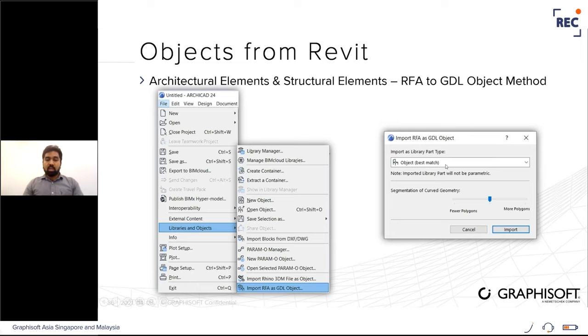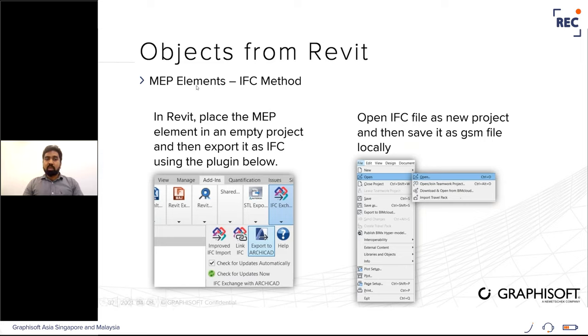For the IFC method, install the Graphisoft plugin inside Revit, place an MEP element in an empty project, and export it as IFC using the add-on under Add-Ons > Export to ArchiCAD. Then open the IFC file as a new project in ArchiCAD, go to File > Open, choose the IFC file, select the object inside the project, and save it as a GSM file locally.